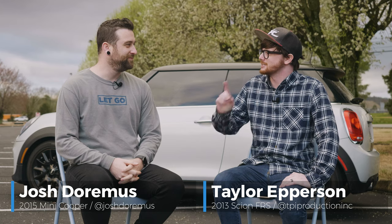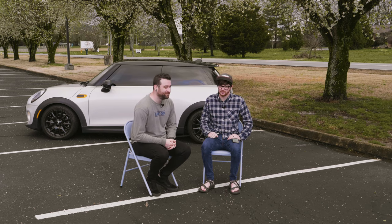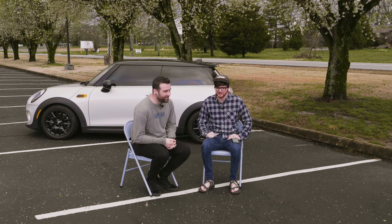So Josh, do you know what I really, really like? What's that? Continuity. Hence the fact that we're wearing different shirts, it's cloudy outside, and the Mini looks a little different since the last time you saw it — which was just a few seconds ago, but for us it's been a little bit more than that. But that's okay, we'll talk about that more later.